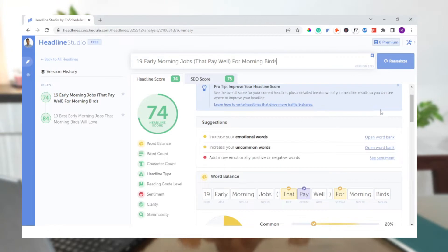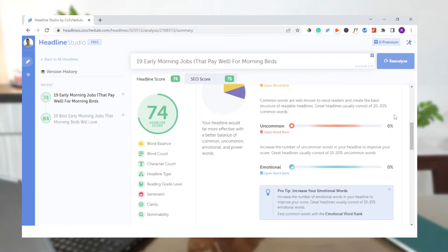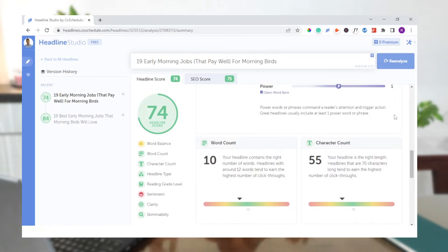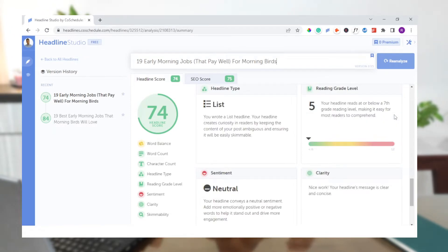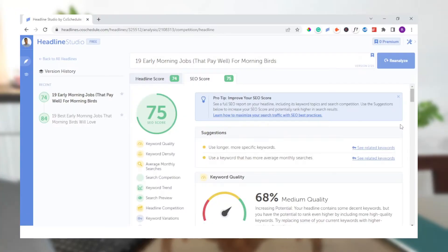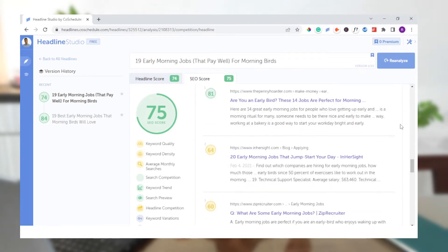Headline Studio analyzes thousands of headlines and gathers data to predict what kind of headline works best for that specific search query. It shows you how many common, uncommon, emotional, and powerful words you have in your title, and ranks you based on multiple factors. The tool then gives you actionable tips that make your title much better. It also gives your SEO score based on metrics like keyword quality, density, monthly searches, search competition, and keyword trend. All this data can make your title and your entire content rich and much more targeted — that means more clicks and more eyeballs.